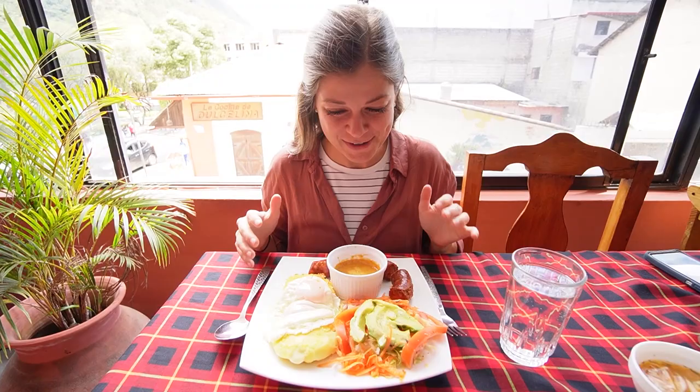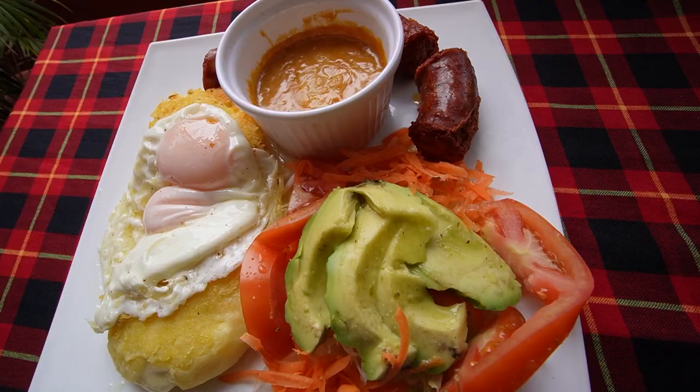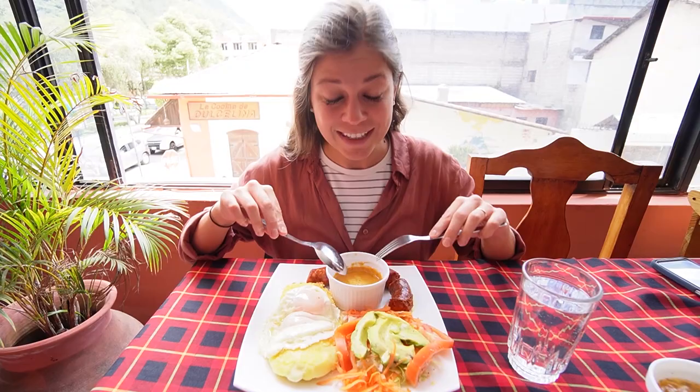How cool does this look? I got llapingachos con chorizo — llapingachos with chorizo, like a chorizo sausage, pork sausage. Llapingachos are like a fried potato pancake stuffed with cheese. From what we've read they actually originated here in Ecuador and are a really common meal. They're very commonly served with some fried eggs, avocado, some tomato, sausage, and peanut sauce. This looks like an awesome meal.